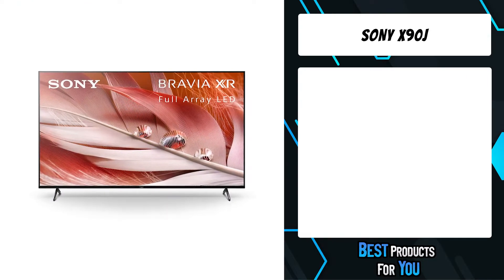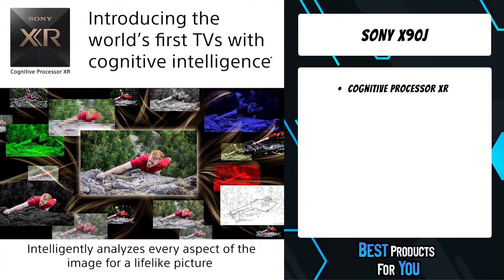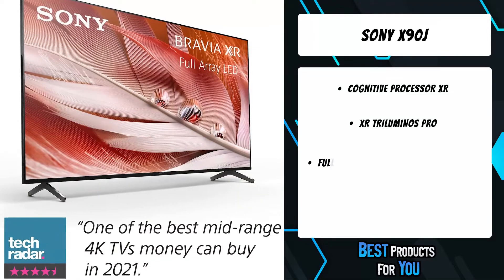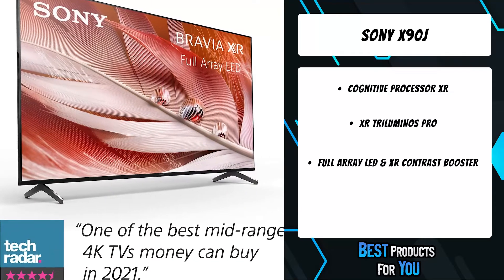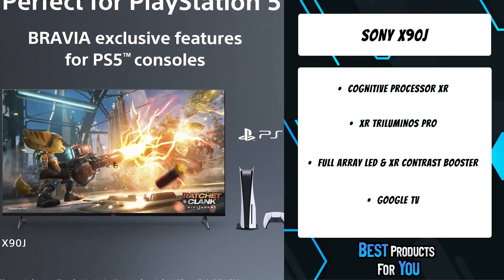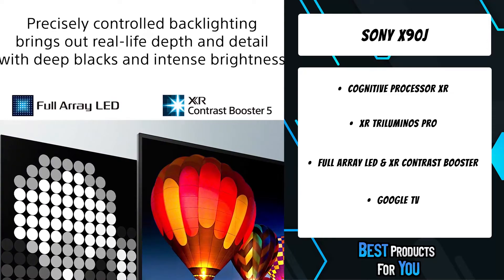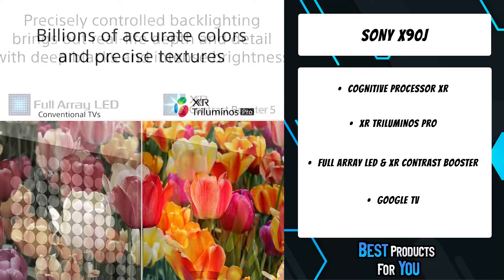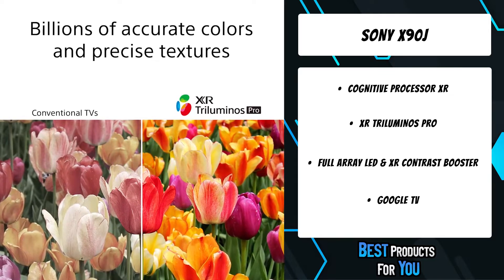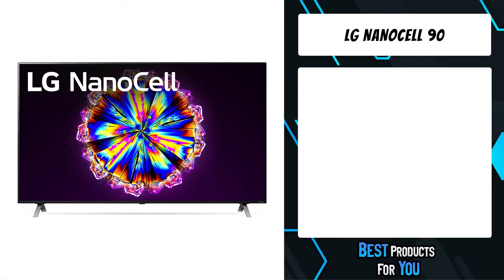The third product on the list is the Sony X90J. Revolutionary TV processing technology that understands how humans see and hear to deliver beautiful picture quality. Hundreds of thousands of individual on-screen elements are processed and remastered in the blink of an eye, delivering natural color and astounding realism. The range of hues and saturation is enhanced, allowing for extremely precise details and ensuring skin tones look natural.